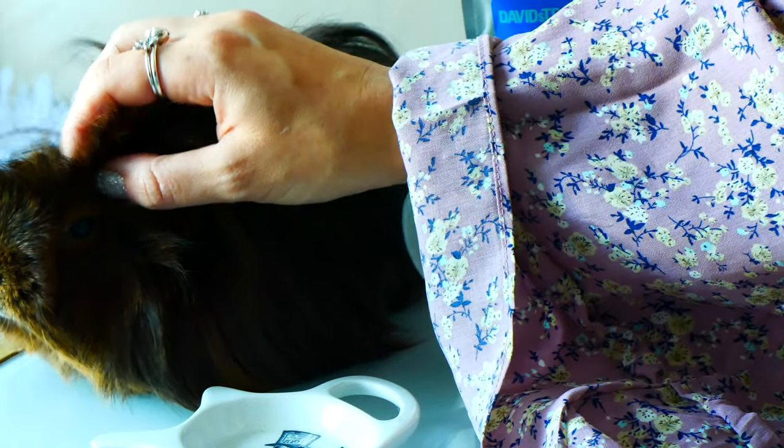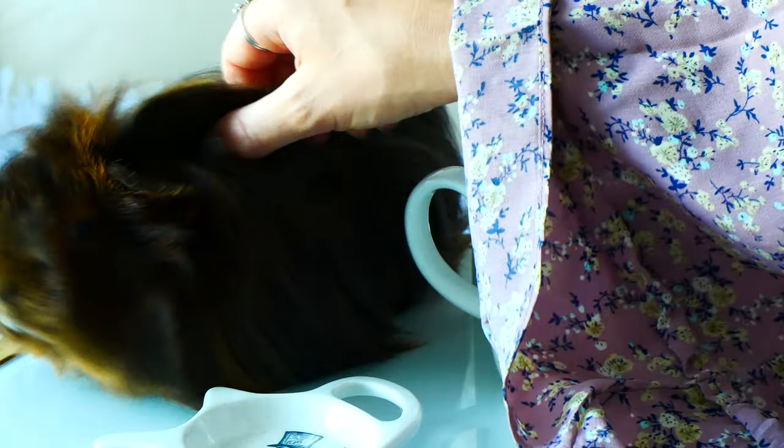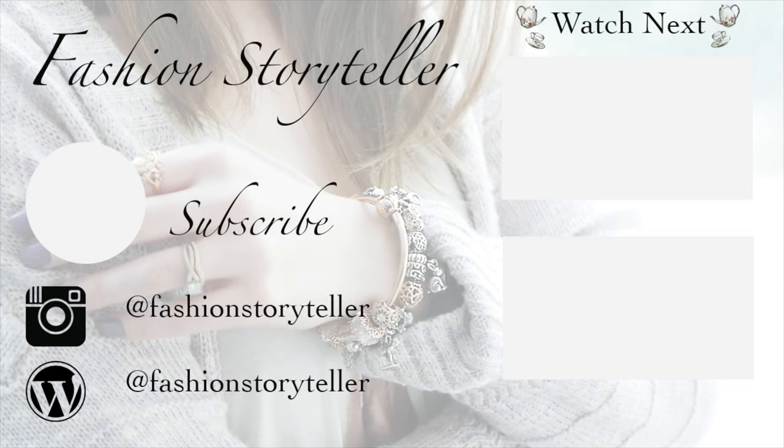That is it for today's video. I hope that you and your loved ones continue to stay safe, stay healthy, and that you're enjoying a wonderful summer. If it's summer in your area, take care — I'll see you in my next video. Bye for now, you guys!